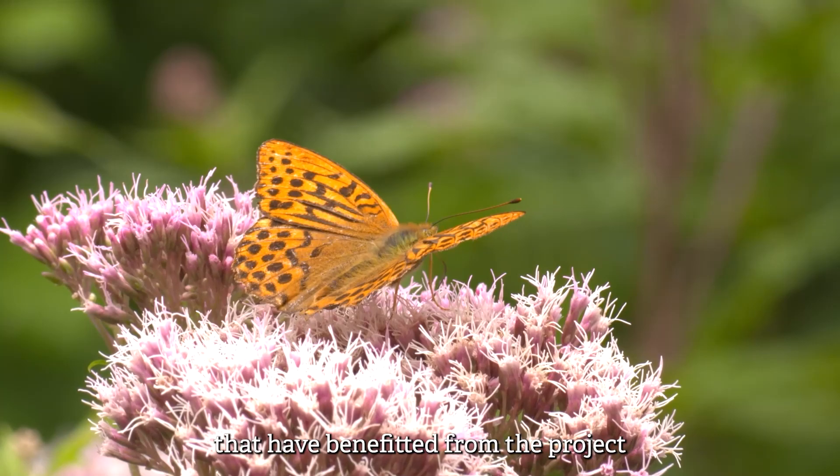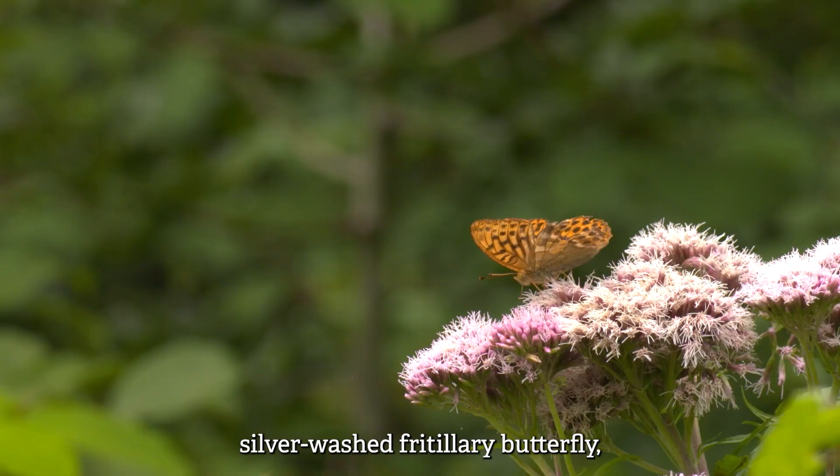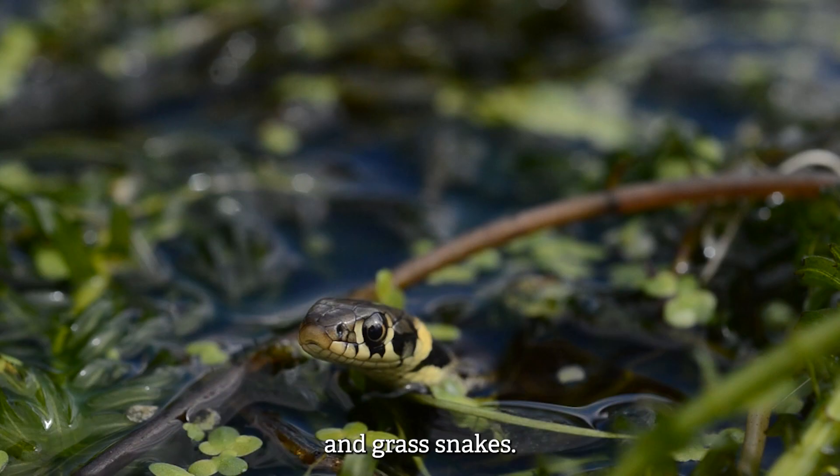Some of the species that have benefited from the project include white admirals, silver-washed fritillary butterflies, and grass snakes.